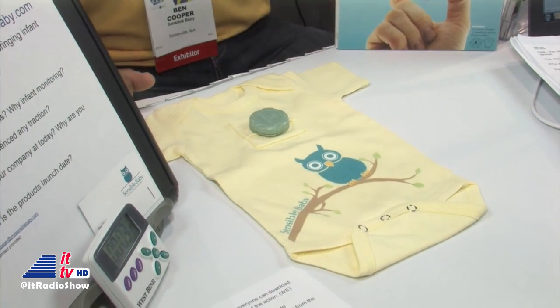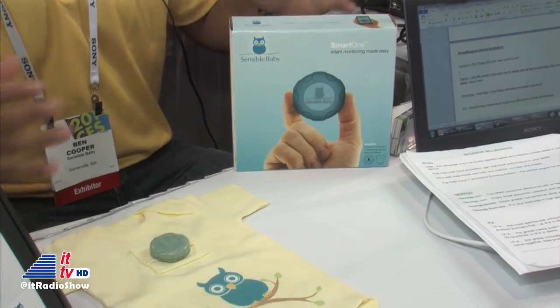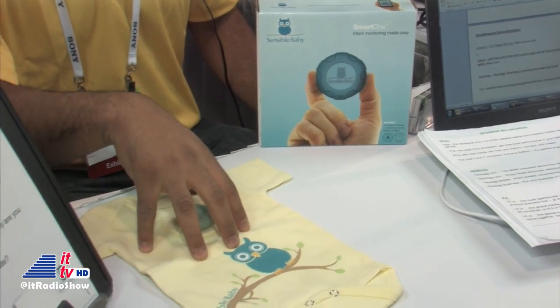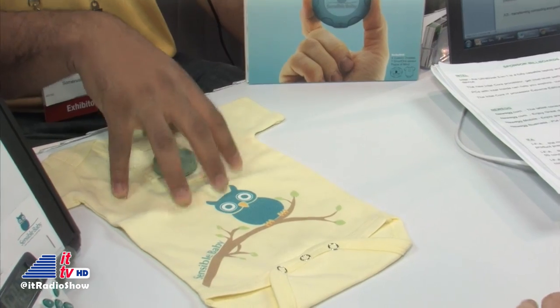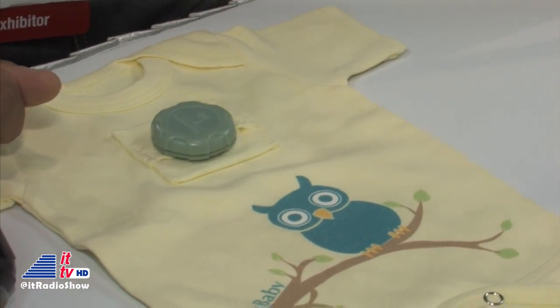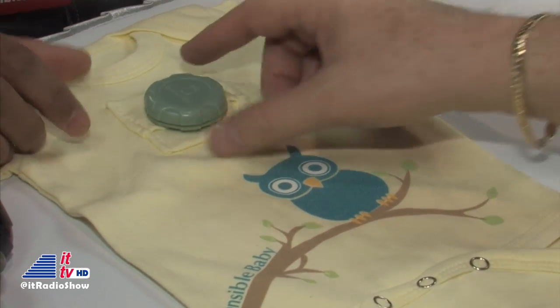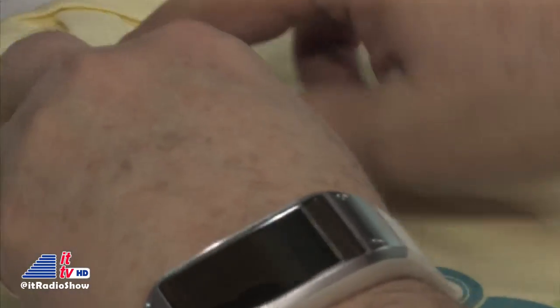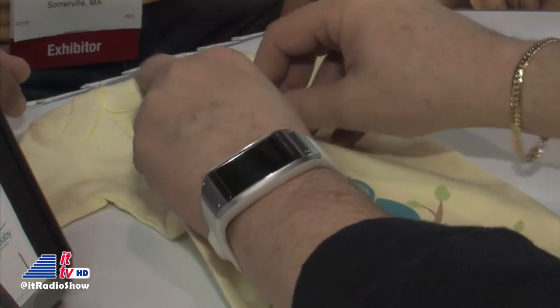Does this come with the first onesie and you can order others? This is a nice Sensible Baby onesie with an owl on a tree branch — wonderful. But you probably can't use that every night; you're going to have to change the onesie once in a while. That's exactly right. We're actually going to be offering in our packaging a complete kit — you get three custom onesies, the sensor, and obviously access to all of our apps. You can always buy more onesies from us; they're not expensive, not any more than you'd pay at your local clothing retailer. Clearly you're going to need their onesies because of this special pocket — the sensor simply goes into this foldable pocket, up and over. It doesn't interfere with the baby at all, and there it is hidden in the pocket.